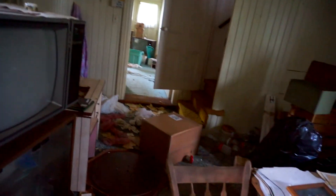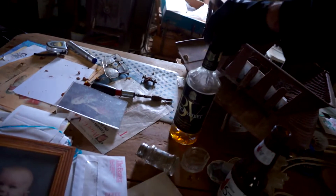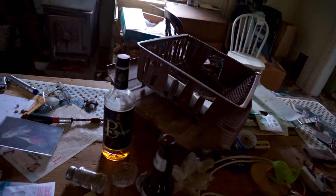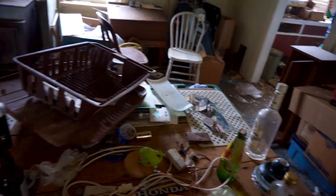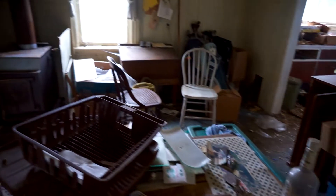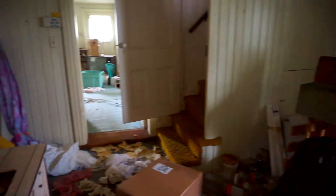We got the old school TV — really old TV. We got some pictures of family. What's this? Black Velvet — that Canadian whiskey, half or quarter bottle left there. Then we got — what else is here, there's a lot of stuff around here guys.